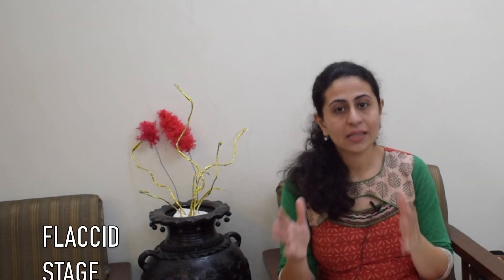In this video, I will try to explain at different stages of Bell's Palsy what kind of exercises you should do and what kind of exercises you should refrain from. The first stage of Bell's Palsy — the initial or acute stage — is also called in medical terms the flaccid stage.